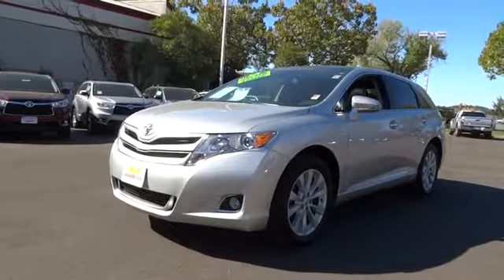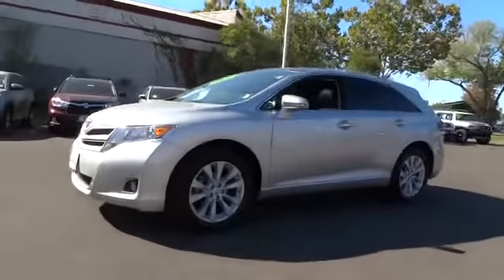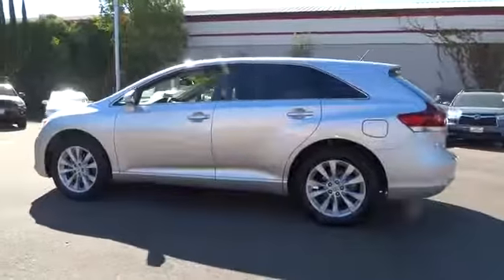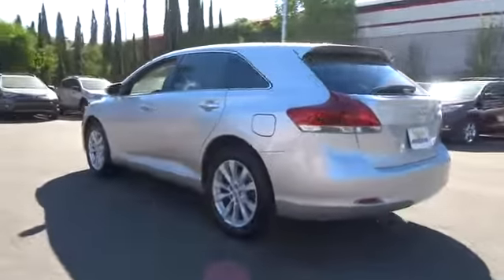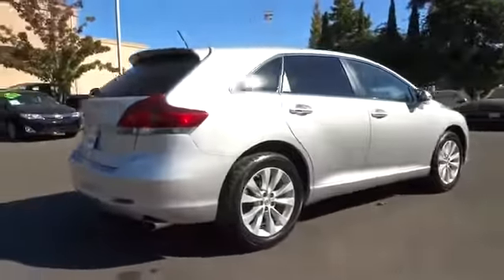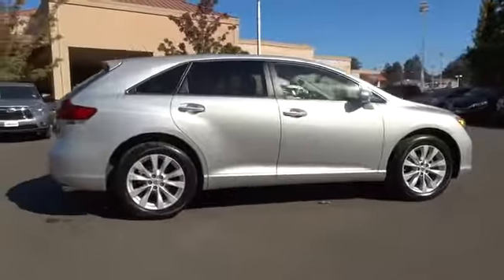The 2014 Toyota Venza. Toyota Venza blends the attributes of a crossover SUV with those of a wagon. Venza boasts a spacious interior, a powerful and efficient engine, a pleasant driving demeanor, innovative interior storage, and strong crash test scores.